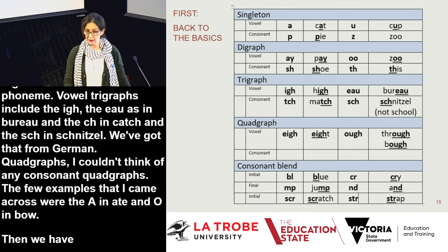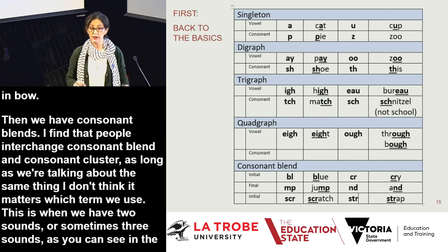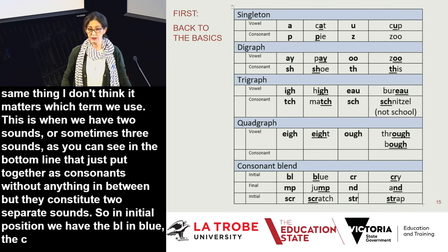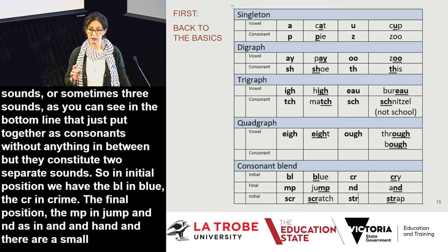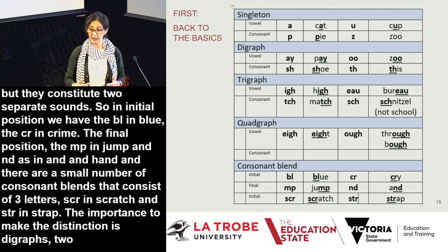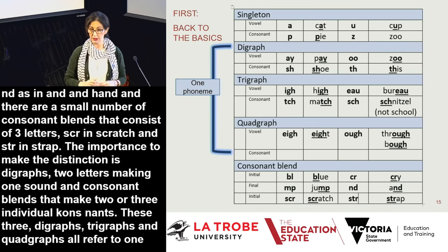Consonant blends or clusters are when two or sometimes three sounds are put together as consonants without anything in between, but they constitute two separate sounds. For example, BL in blue, CR in cry in initial position, and MP in jump, ND in hand in final position. There are also three-letter blends like SCR in scratch and STR in strap. The key distinction is that digraphs are two letters making one phoneme, whereas consonant blends represent two or three individual consonants. Digraphs, trigraphs, and quadgraphs all refer to one single phoneme.